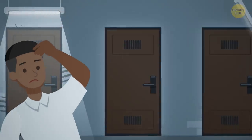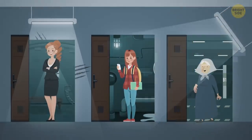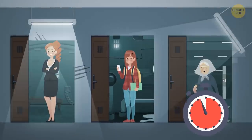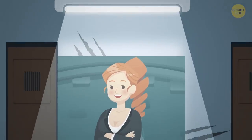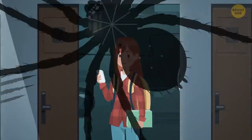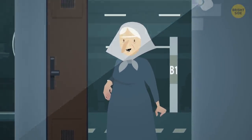Bob woke up in a creepy basement with three doors. There was a woman behind each of them. Can you help Bob find a safe way? Can you see animal claw traces? There's a wild animal behind this door. And the second woman doesn't look safe either — she has spiders in her hair. The third woman is the safest option, even though she looks like a witch.